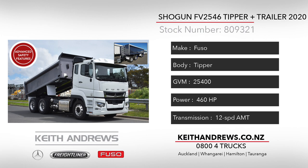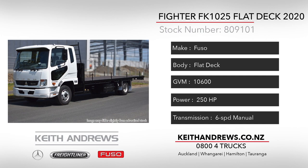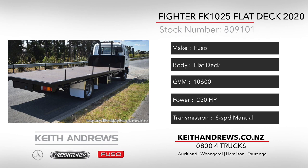This unit is due to be completed in March, so call the team now to secure this ready-to-go option. Our third rig is a 2020 Fuso Fighter FK1025 4x2 rigid, complete with a new 6.5m flat deck fitted by the Ideal Truck Services team.